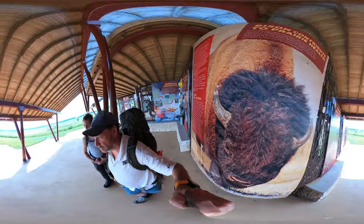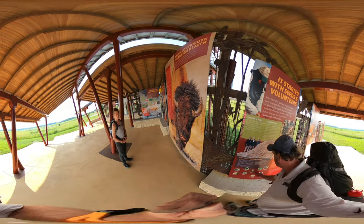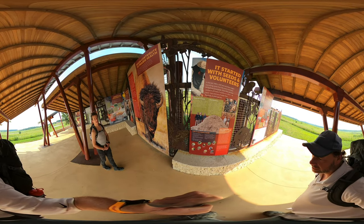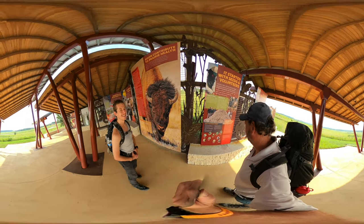And bison, by the way, can run 35 miles an hour, so don't go near them. This is what they sound like. [bison sound plays] That is a strong trachea. Wow. Good for you.